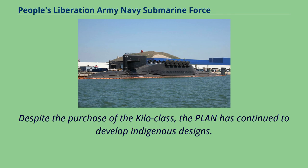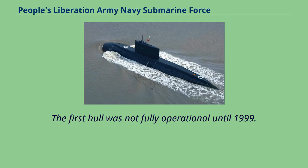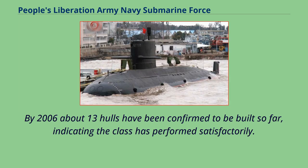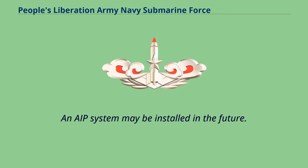Despite the purchase of the Kilo class, the PLAN has continued to develop indigenous designs. The Type 039 submarine was first launched in 1994 with sea trials in 1995. It featured Western influences including a German propulsion system, seven-blade skewed propeller, and noise-reduction rubber tiles, though the first hull retained the traditional stepped sail and was not fully operational until 1999. As a result of sea trials, a significantly modified design emerged with a number of improvements including a conventional sail. By 2006, about 13 hulls had been confirmed built. The Song class presents a major milestone in indigenous submarine design, being comparable in capabilities to contemporary western submarines, and is armed with torpedoes and a sub-launched variant of the YJ-8 anti-ship missile.